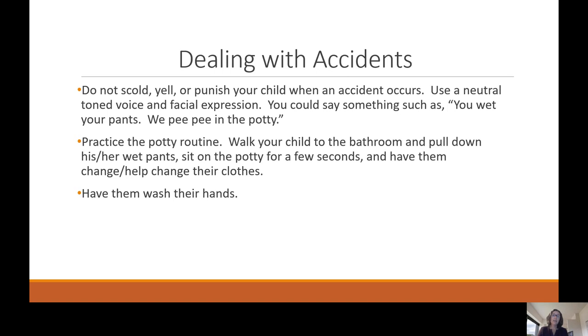Dealing with accidents — because there will be accidents during the potty training process. Do not scold, yell, or punish your child when an accident occurs. Use a neutral tone of voice and facial expression. You could say something like, 'you wet your pants, we pee pee in the potty.' Then practice the potty routine: walk your child to the bathroom, pull down the wet pants, sit on the potty for a few seconds, then have them change their clothes and wash and dry their hands.